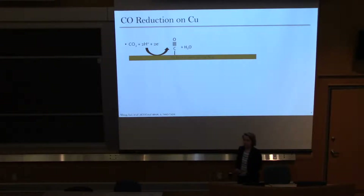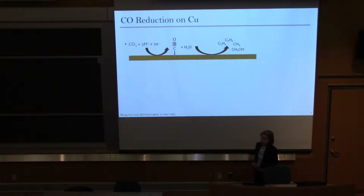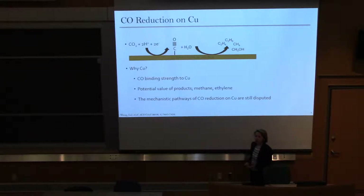Before I get into why we're doing CO2 reduction, I need to first show you CO2 reduction. CO2 reduces to CO, and the CO binds to the copper surface, and then you can further reduce CO to a variety of products — hydrocarbons and oxygenates — which can be potentially very valuable. The reason we chose copper as our surface is because of the unique binding energy of carbon monoxide to the copper surface: CO doesn't bind so weakly that it's easily displaced, but also not so strongly that you can't further reduce it.